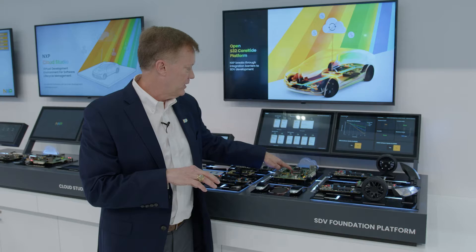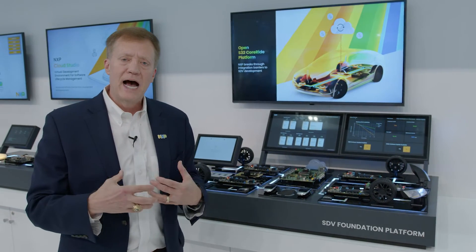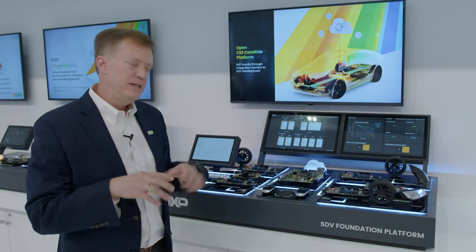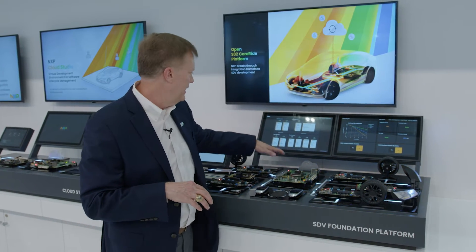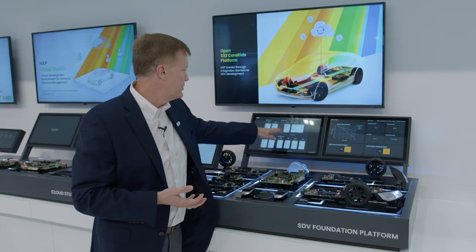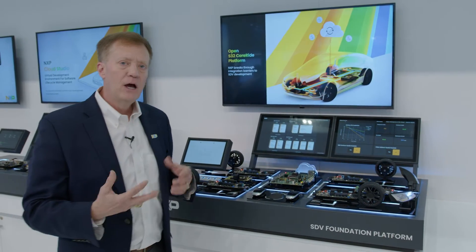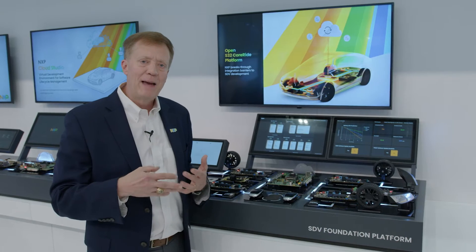This is the center of the vehicle. It's consolidating a lot of functionality here. It can support real-time ASIL-D, high-level safety, functional safety, totally isolated. We're showing examples here of chassis, propulsion control, safety, energy management, power management, battery management, HVAC, body, OTA support, and SDV management.